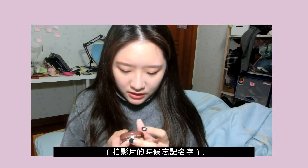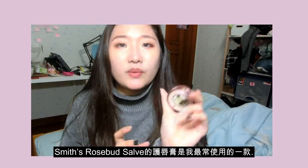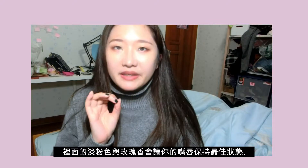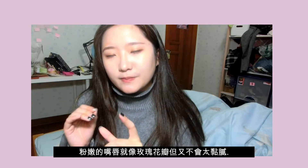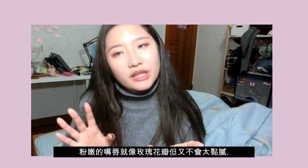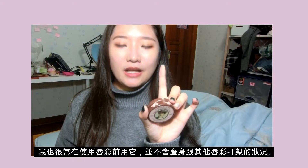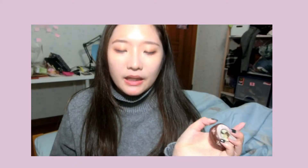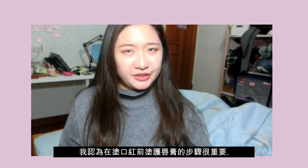Next one is my all-time favorite lip balm. I forgot the brand name but I use it a lot and it's always in my backpack. It has a little bit of a pinky color and it makes your lips look glowy — but not shiny, glowy but not shiny. It's great for your lips and I always apply it before applying my lipstick.